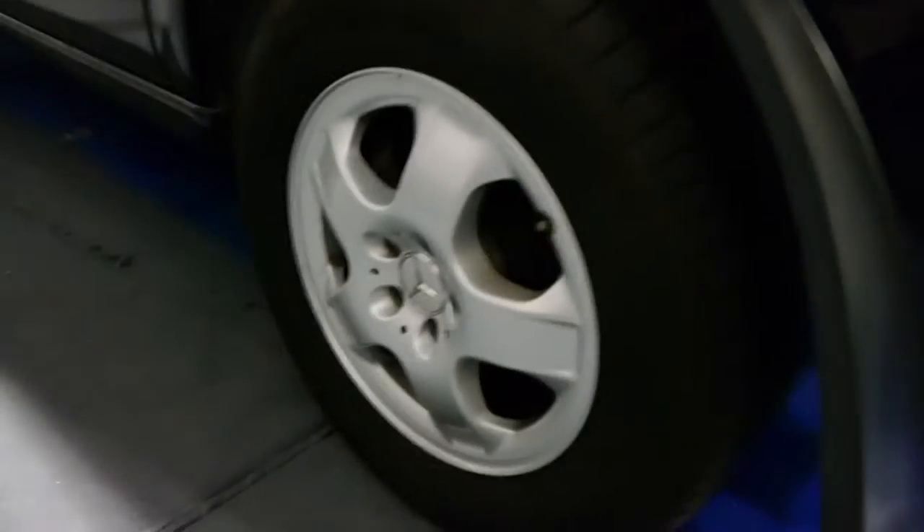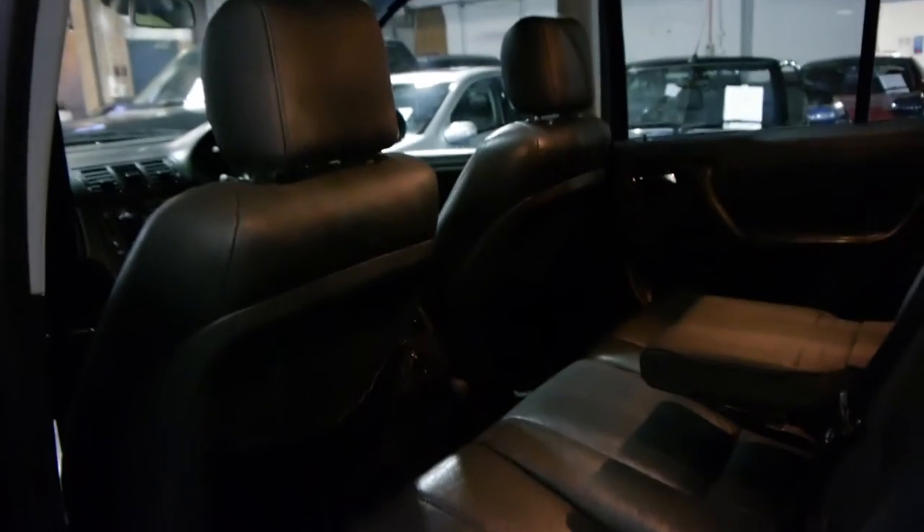All the alloy wheels appear to be unmarked and in very good condition. So if you are looking for an ML, whether it's a 350 or 320, please come and have a look at this car — we don't think you're going to be very disappointed. This car has only travelled 110,000 kilometres, and we are starting to see this model now with well over 200,000 kilometres.